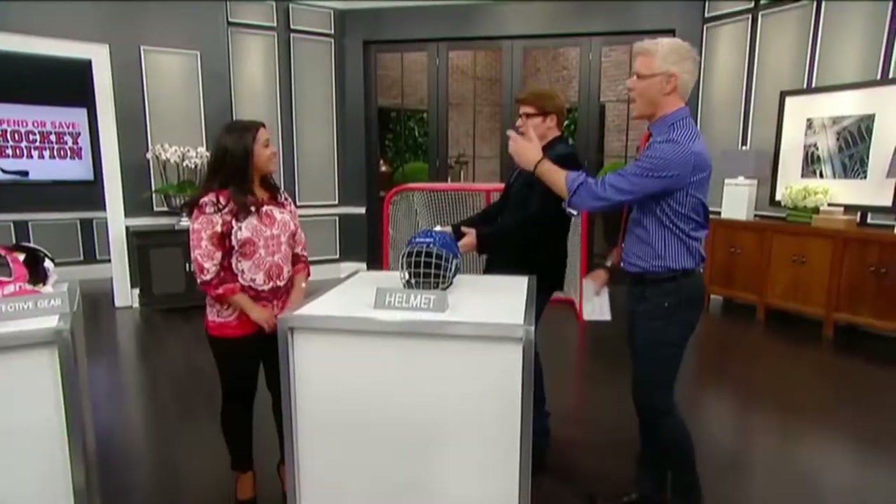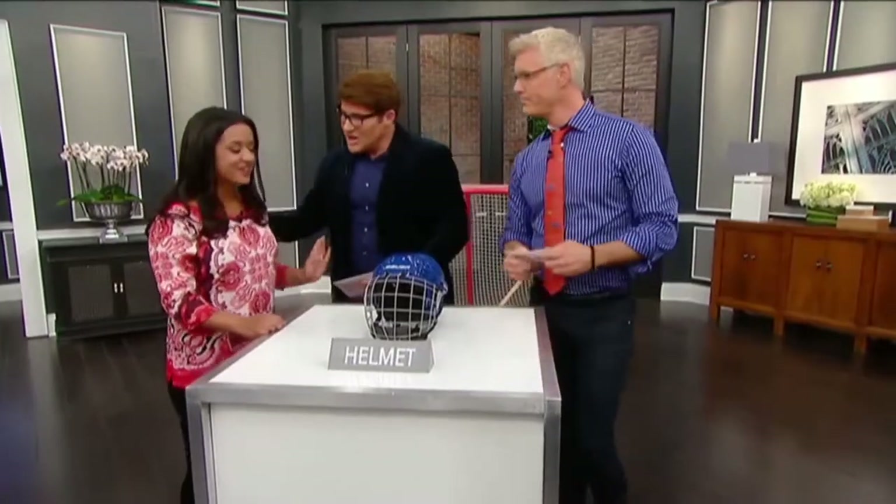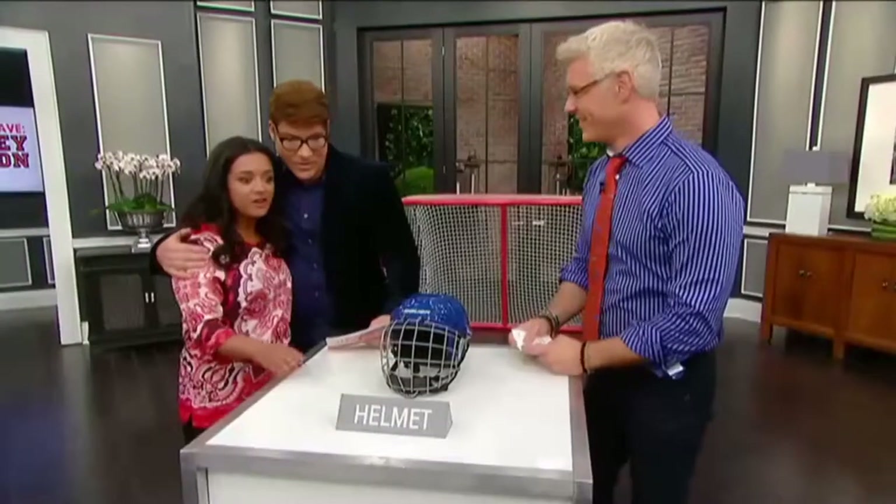Welcome back, everybody. Hockey season is kicking off all this week with NHL face-off. And on the show, we've been sharing tons of tips and tricks to celebrate the game. Today we have a very special edition — a hockey edition of Spend or Save — with the lovely finance expert, Rubina. We're talking very expensive hockey equipment.